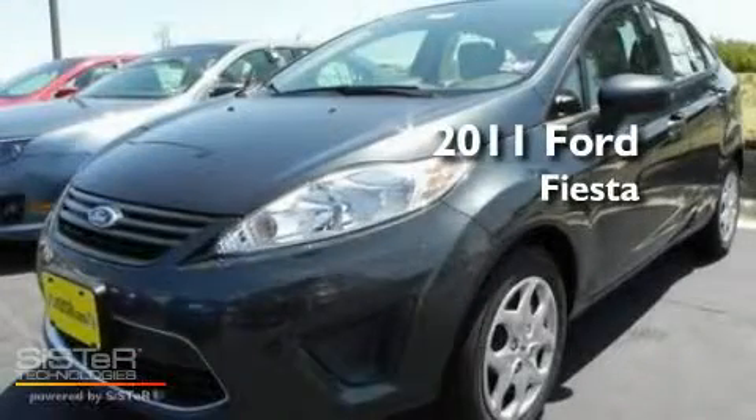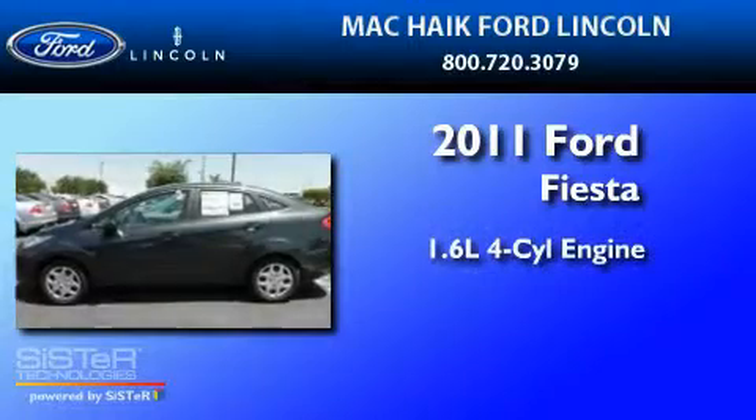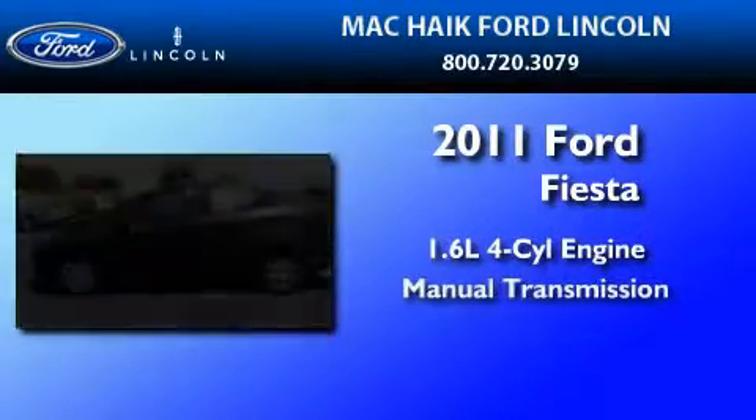This is a brand new 2011 Ford Fiesta. It features a 1.6 liter 4-cylinder engine and a manual transmission.